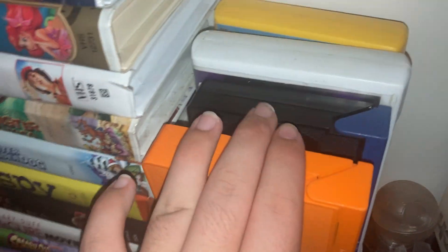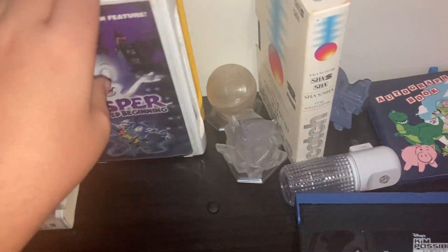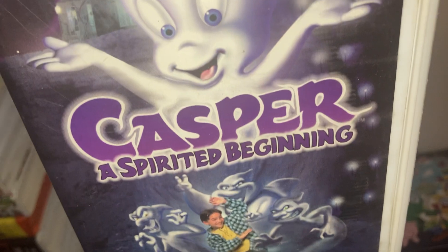These tapes are here in clamshell cases. We got Rugrats: The Santa Experience, Kim Possible: A Sitch in Time, and Casper: Spirit of the Beginning.